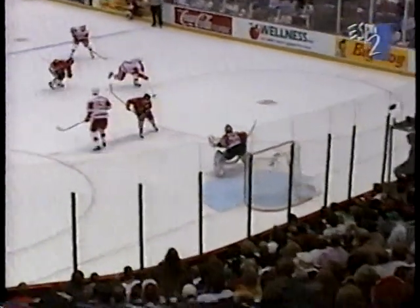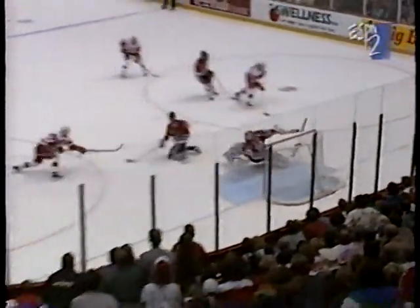Turnover at the blue line by Denny Savard. Brown quick to hop on it. Now he makes a good play by going over to the strong side and goes over to Fedorov. And oh man, what an outstanding save.